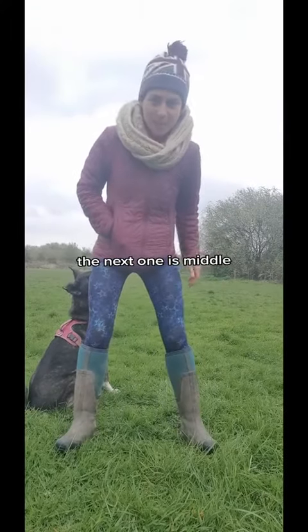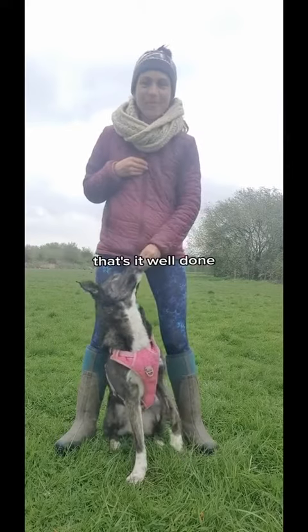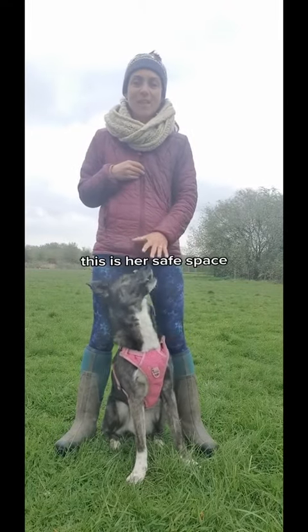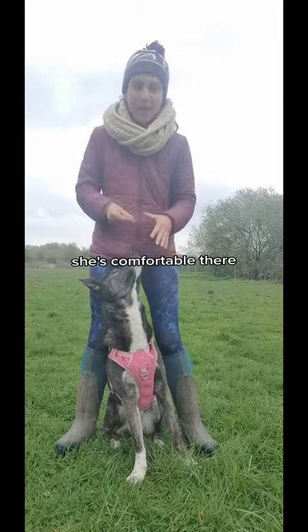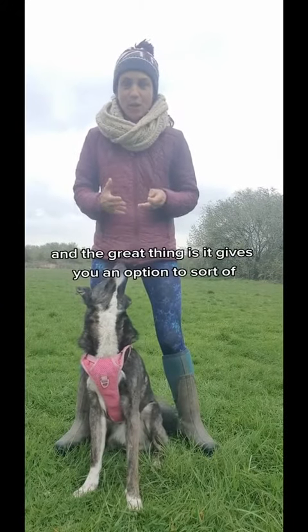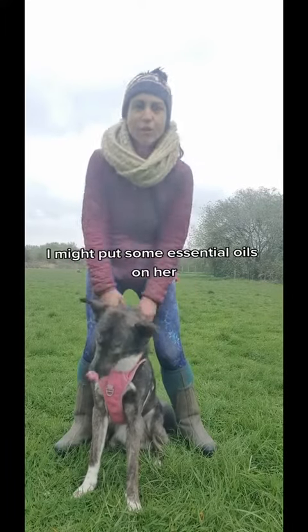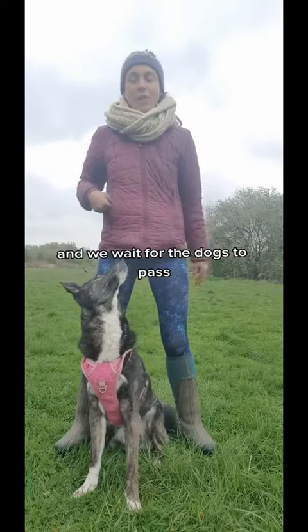The next one is Inka middle. So this is another good one — this is her safe space. She's comfortable there. She knows that I'm there, and the great thing is it gives you an option to treat her. I might put some essential oils on her and we wait for the dogs to pass.